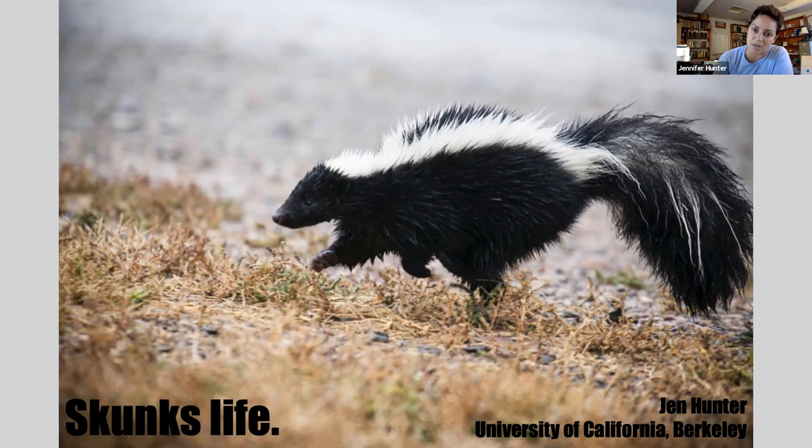I'll talk a little bit about basic ecology and biology, but I'm really going to focus on this incredible anti-predator adaptation that they have, which is their coloration paired with what science jargon calls a noxious anal secretion. What we have in the striped skunk is this really elegant sort of evolution story.